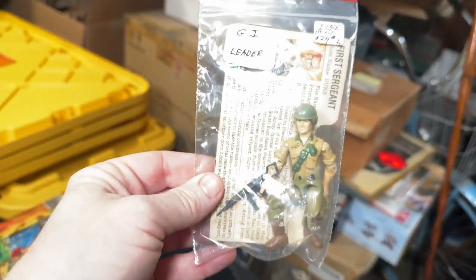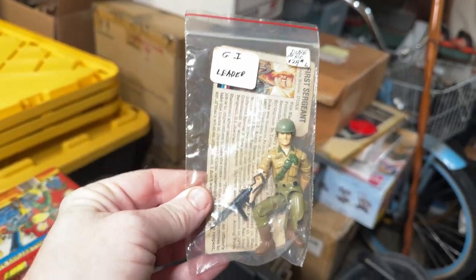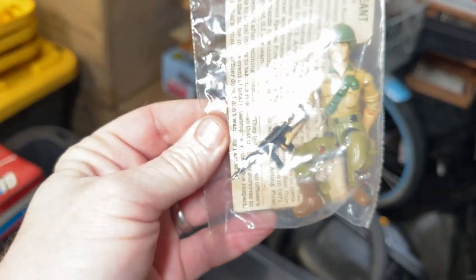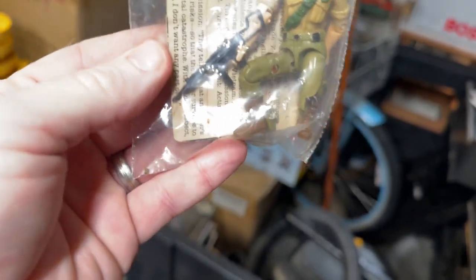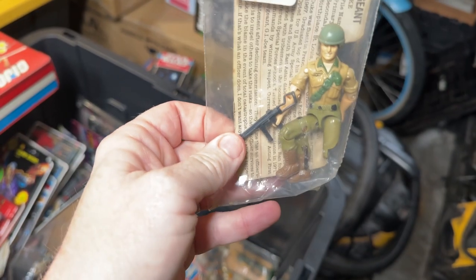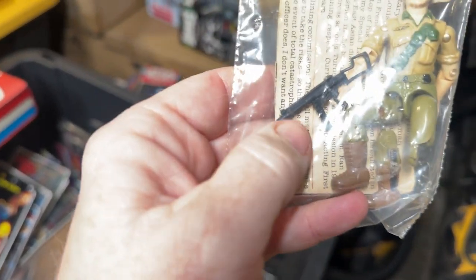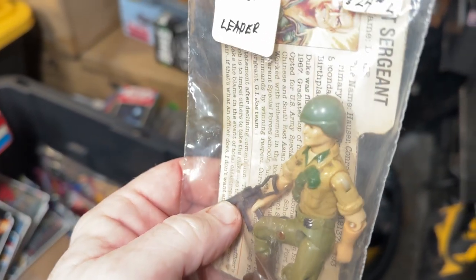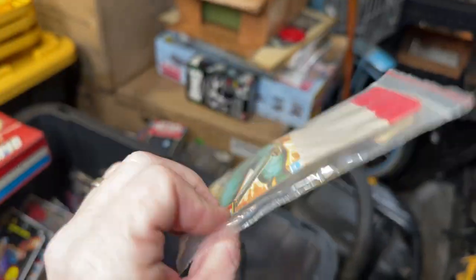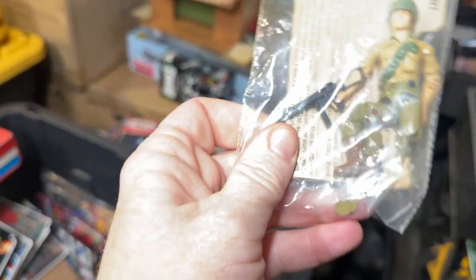Another brochure. We have a Duke here. We had and have already sold a carded Duke figure. His knee is jacked up. He originally came with a green machine gun like this. That helmet might be original. He also came with some binoculars, which I don't see in there, and a backpack, which again is not in there.